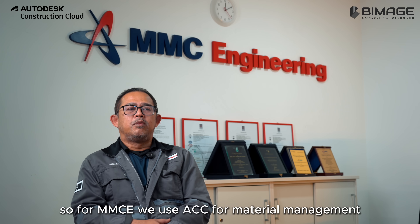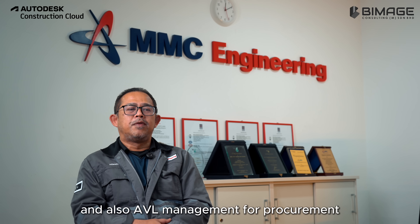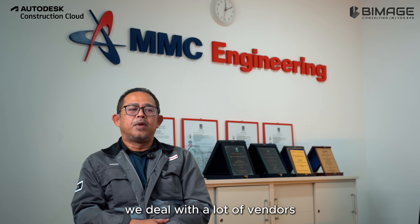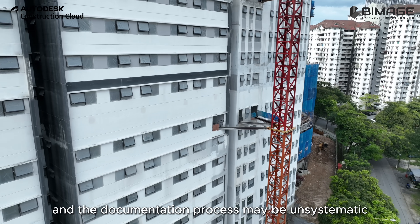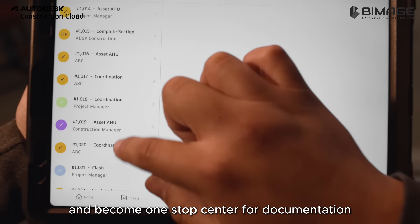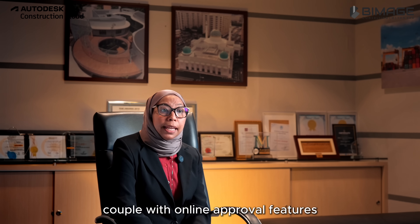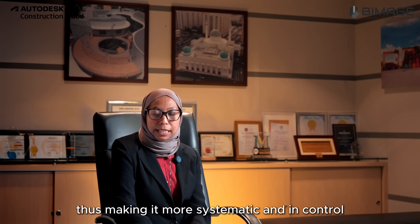For MMCE, we use ACC for material management and also AVL management for procurement. On a daily basis, we deal with a lot of vendors and the documentation process can be unsystematic, with a chance that documents may be lost. With ACC on board, the centralized documents feature helps keep all documents in one place and becomes a one-stop center for procurement documentation. Coupled with the online approval feature, it shortens the time taken for approval processes, making it more systematic and in control.